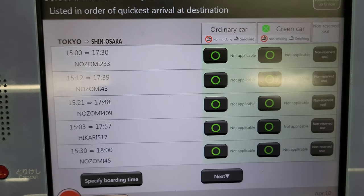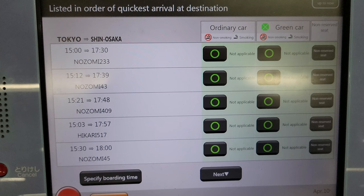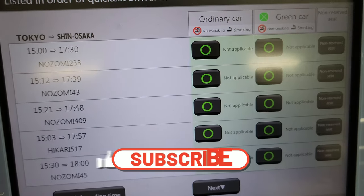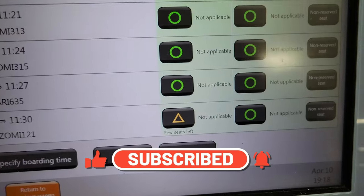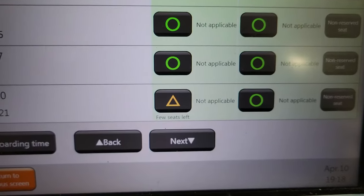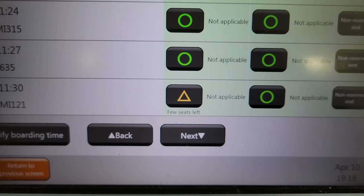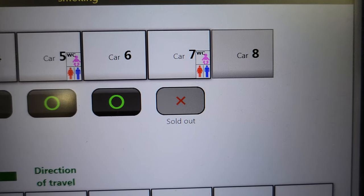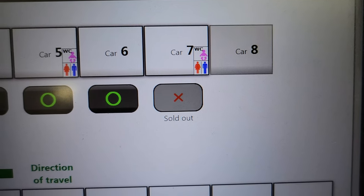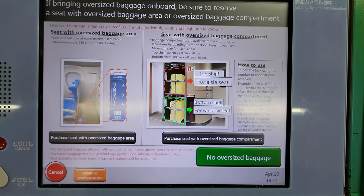As you move to the right side of the screen, you'll see the seat availability for both the regular and green car reserved seats. If you see a green circle over the option you want, that means there is plenty of space. A yellow triangle means there is not a lot of room left, and you run the risk of not being able to sit together with your group if it's bigger than two people. A red X means that selection is sold out.